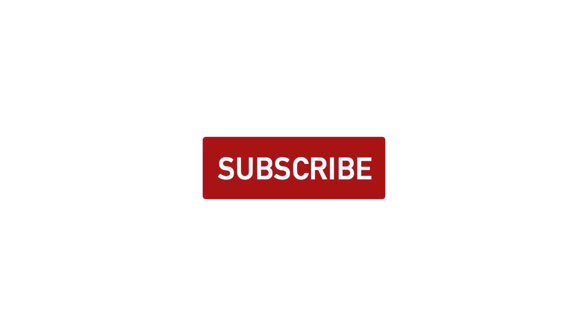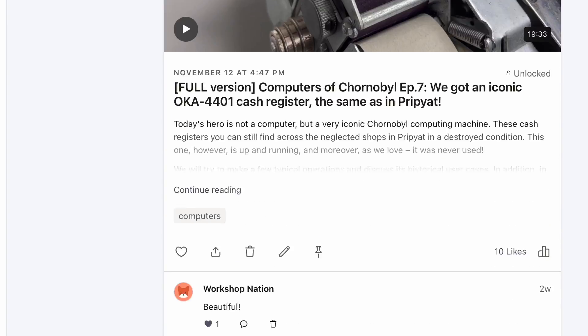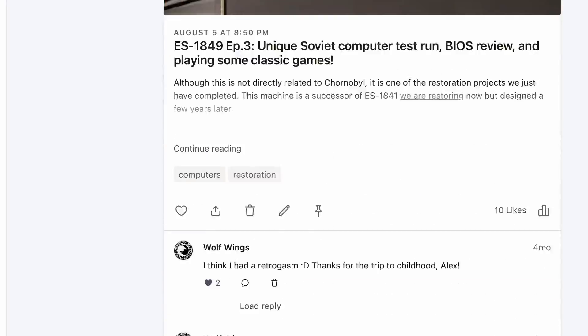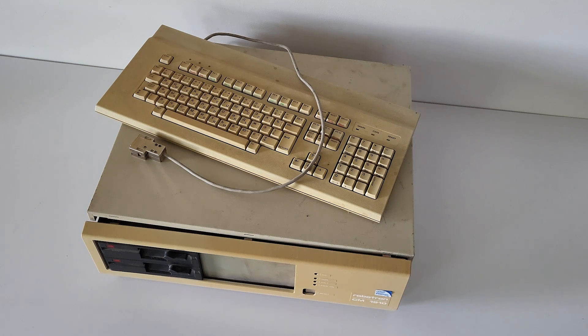Before we continue, like this video and subscribe to our channel. And for those who want much more, join us on our Patreon page where you will find a lot of bonus content from the Computers of Chernobyl series and a lot of insights into the Chernobyl zone. Link is in the description below. The computer has 512 KB of RAM and is based on the Intel 8086 with a coprocessor.